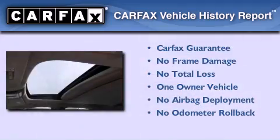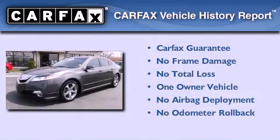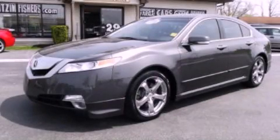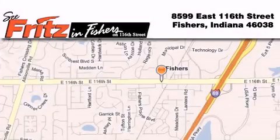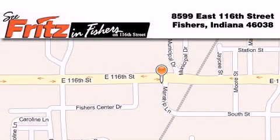This Acura has had only one owner and it qualifies for the Carfax buyback guarantee. Call now to find out how you can own this breathtaking vehicle. Fritz & Fishers is located at 8599 East 116th Street in Fishers. Our goal is to exceed all of your expectations to ensure that you'll return for future visits.